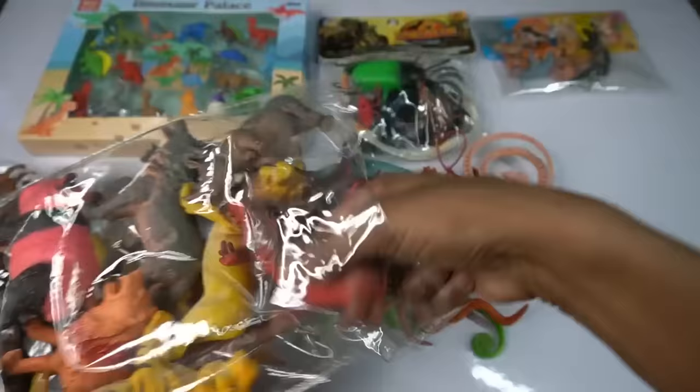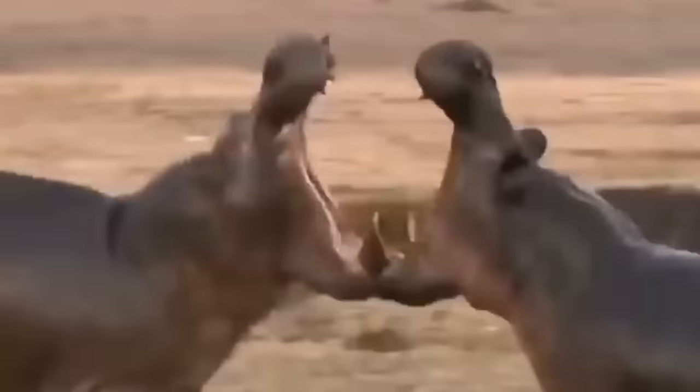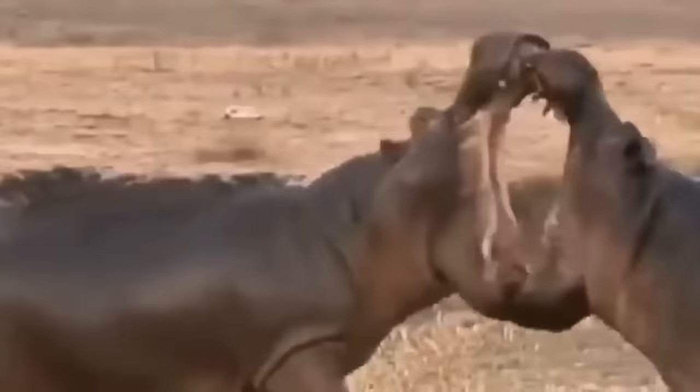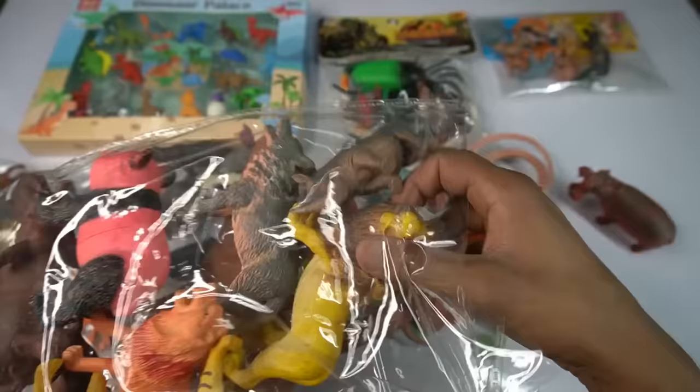Oh wow guys beautiful, look guys hippopotamus. So side this, design is so beautiful guys hippopotamus. So side this and next we go big size very nice.